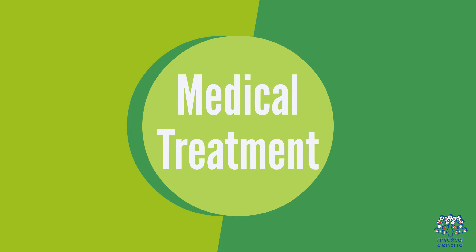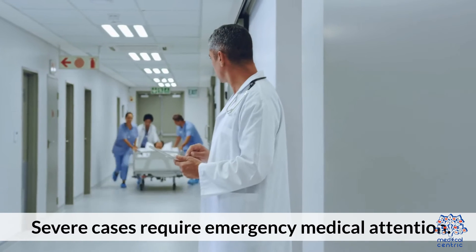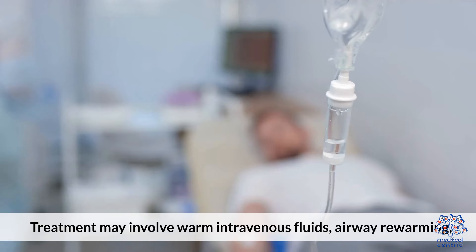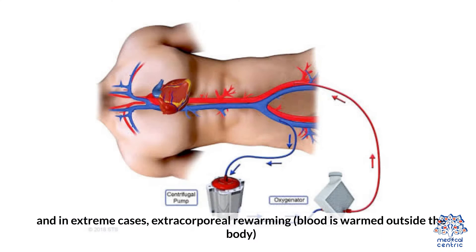7. Medical treatment. Severe cases require emergency medical attention. Treatment may involve warm intravenous fluids, airway rewarming, and in extreme cases, extracorporeal rewarming, where blood is warmed outside the body.